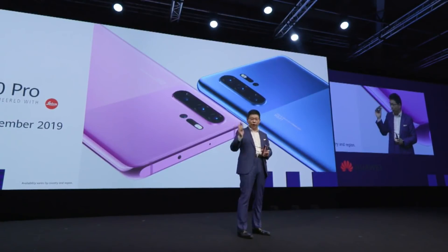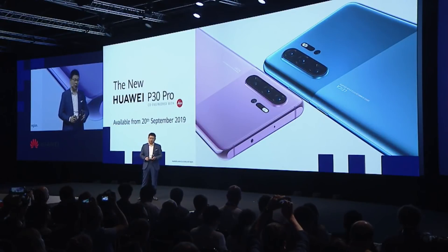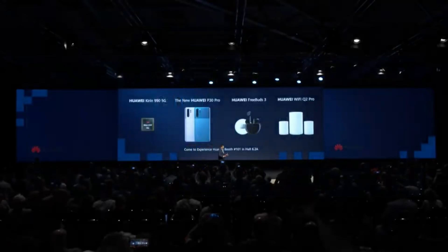The new P30 Pro will be available from the 20th of this month. Thank you for coming.